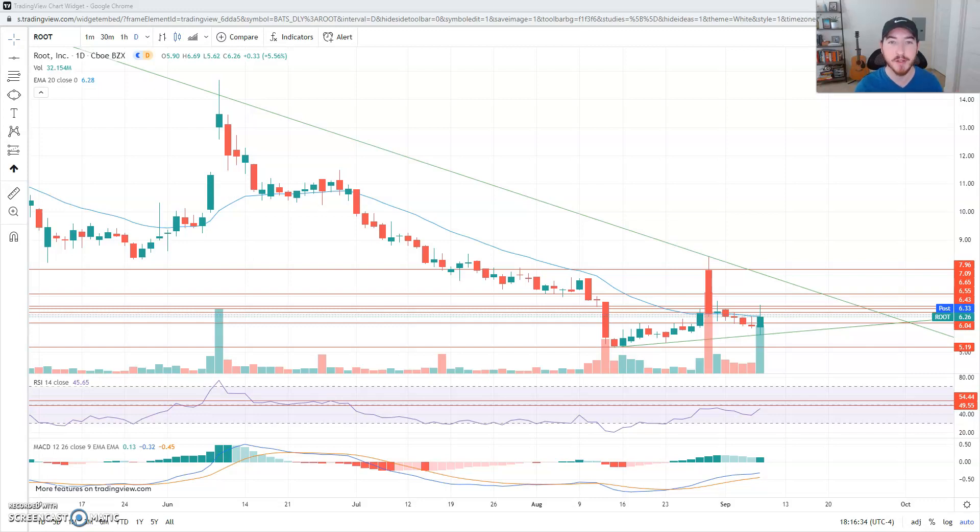Hello everyone, welcome back to Chill Deal Trades where I analyze stocks so you know what's going on. Today we're going to be doing technical analysis on four different stocks: Root Insurance, MAPS which is Weed Maps, KPLT Catapult, and last PLTR Palantir. We're going to break down the charts, both long-term and short-term, figure out how they're looking from both perspectives and see if we can set up some trades or some long-term investments.